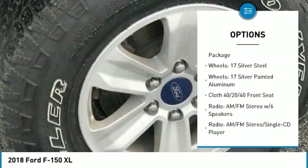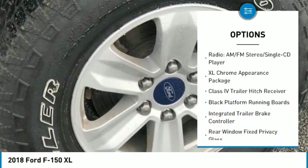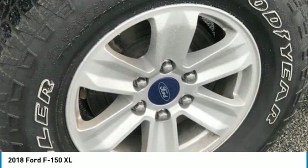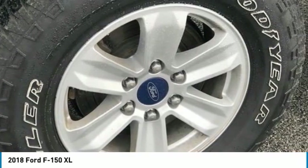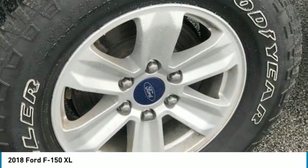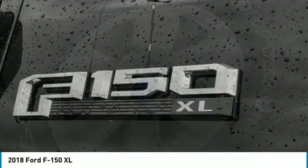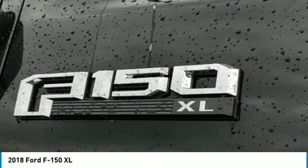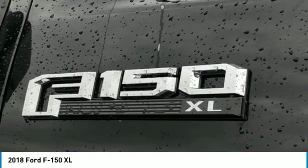4WD with 3.73 Axle Ratio, 4-Wheel Disc Brakes, ABS Brakes, Brake Assist, and Electronic Stability Control. Audio includes 6 Speakers and AM-FM Radio. Comfort features include Air Conditioning, Cruise Control, Compass, Delay-Off Headlights, and Driver Door Bin. Also equipped with Black Platform Running Boards and a Class 4 Trailer Hitch Receiver with Cloth 40-20-40 Front Seat.